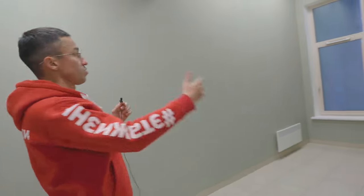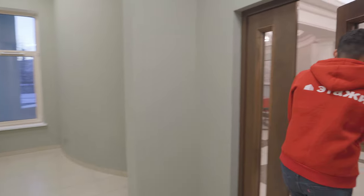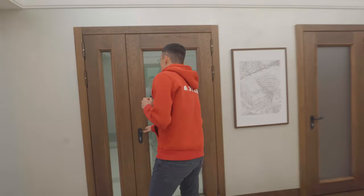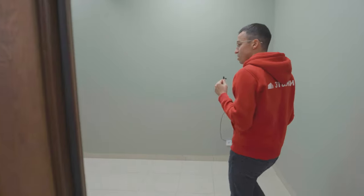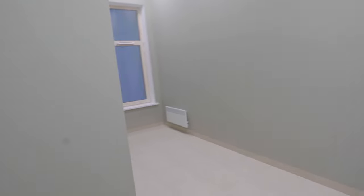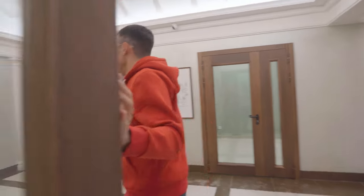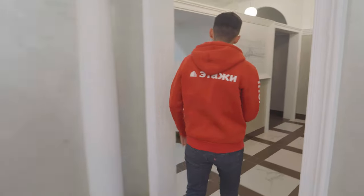Здесь комната. Ну тут, скорее всего, будет что-то вроде колясочной, я так думаю. Здесь будет у нас ещё одна, скорее всего, колясочная — я так понял. Так, мы пойдём.